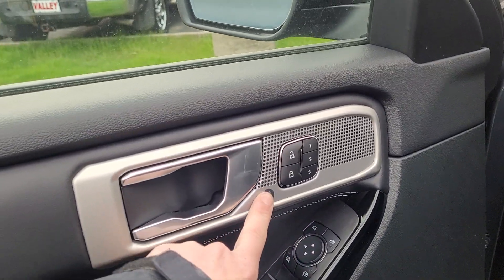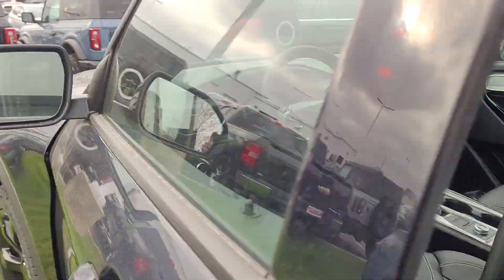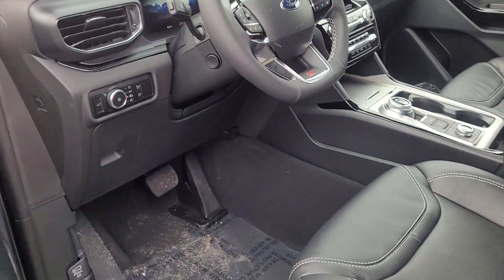It does have the upgraded sound system from B&O. It does have blind spot on the mirrors. There's a code you can use to get in and out, and keyless entry on the door handle.